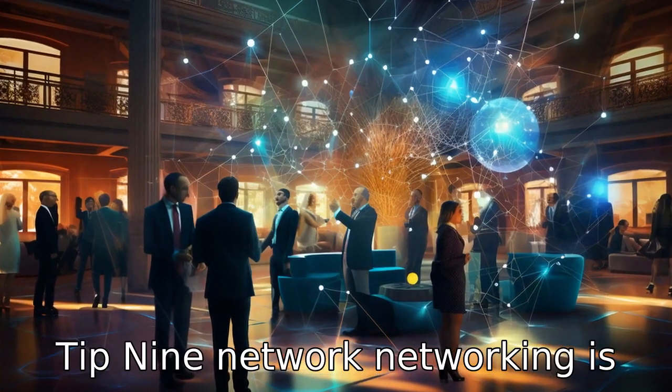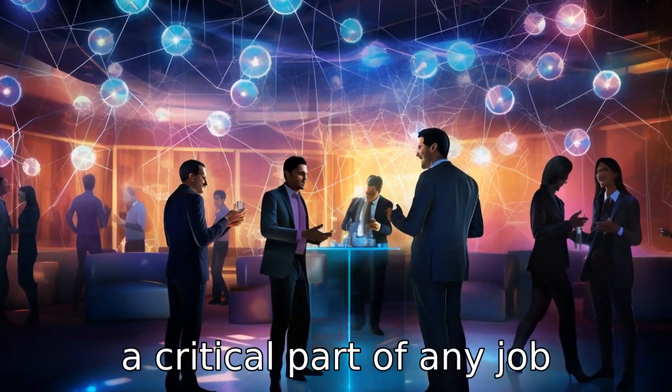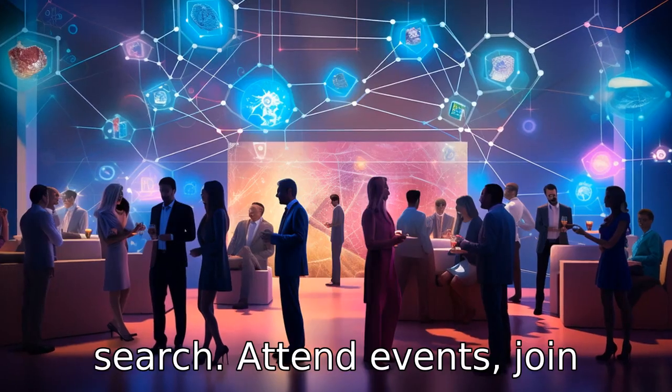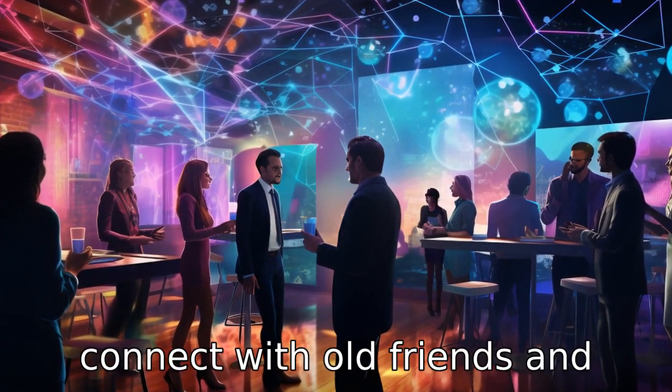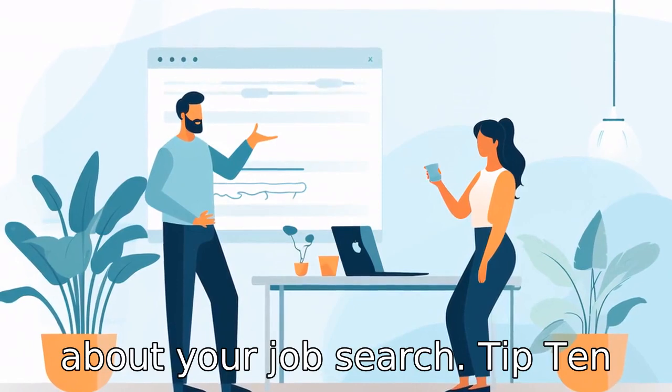Tip 9: Network. Networking is a critical part of any job search. Attend events, join online groups, host informational meetings and connect with old friends and colleagues to get the word out about your job search.